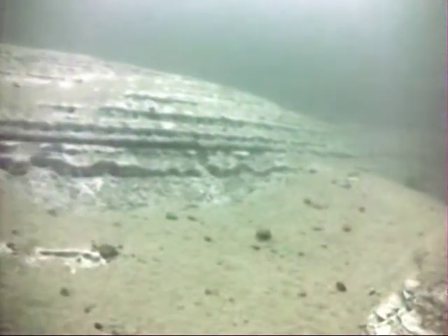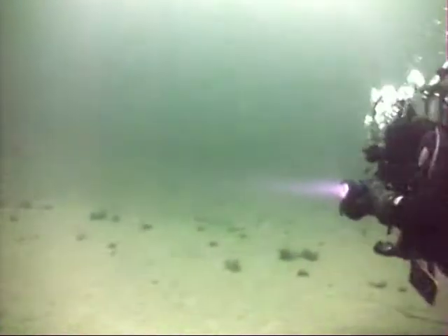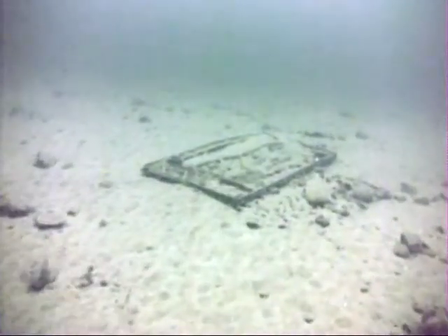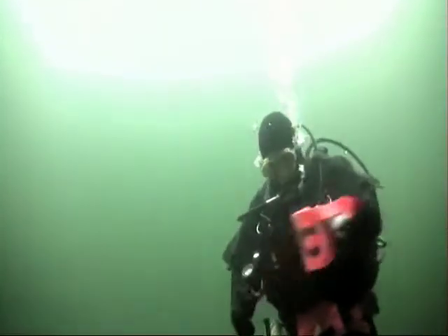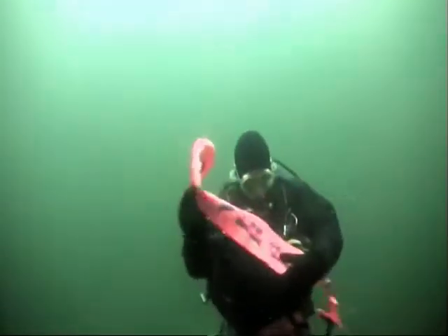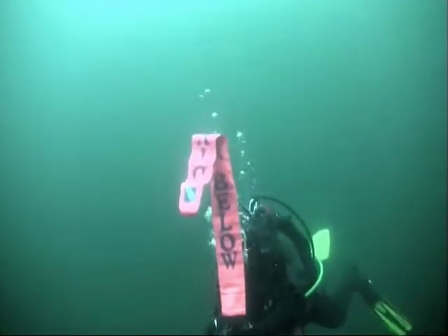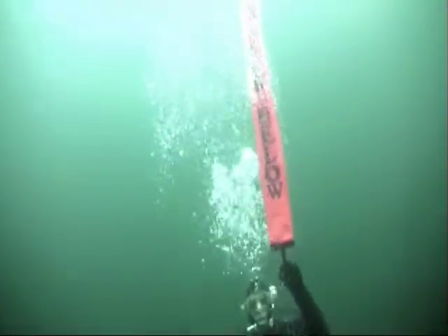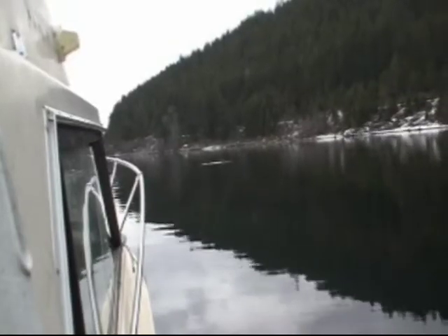The ridges and contours underwater were pretty interesting through the channel. It wasn't the treasure hoard I was hoping for, but a good dive nonetheless for Bruce and I.